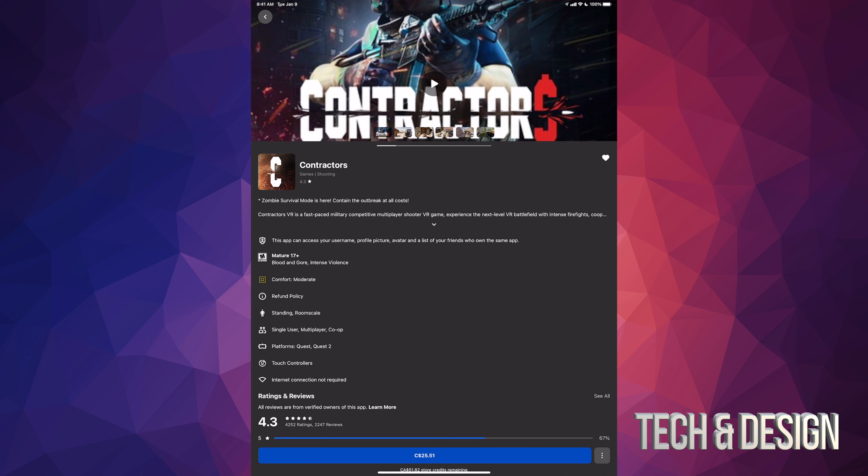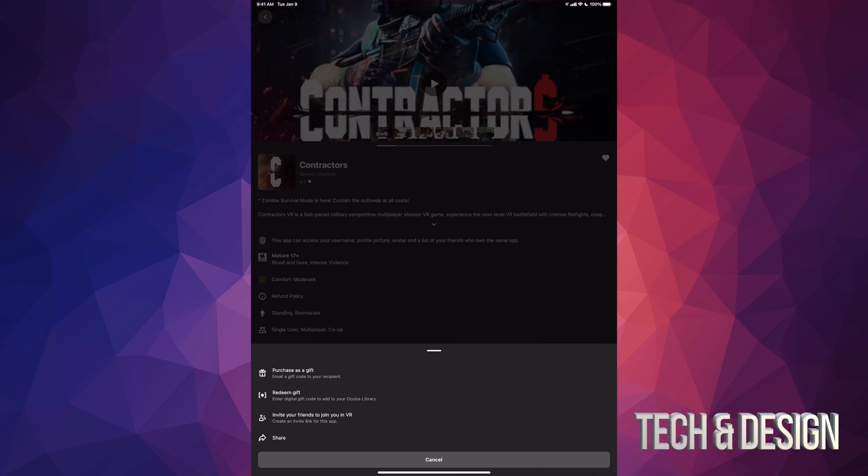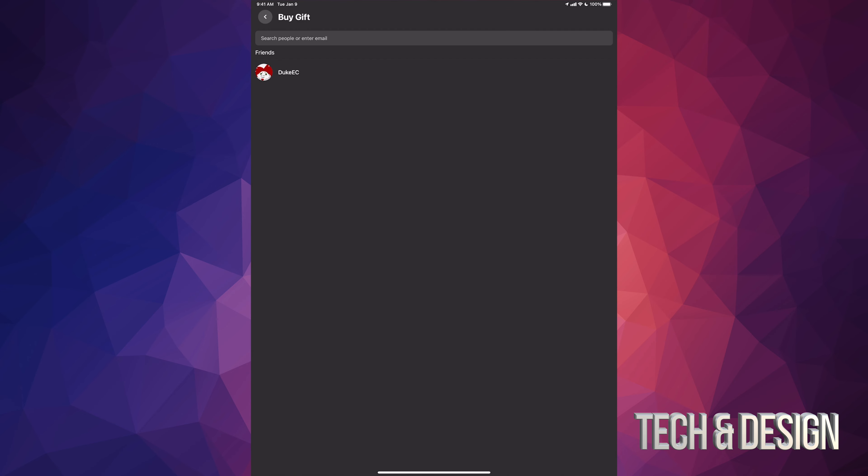Anyway, down here below you're gonna see the price, and beside the price there are three dots on the bottom right-hand side. Tap right there. Once you do that, you're gonna see some options, and the first option will say 'Purchase as a gift.' So we're just gonna tap on that first option.